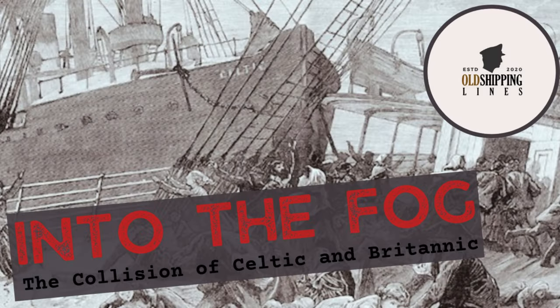On the 19th of May 1887, the SS Britannic collided with another White Star liner, the SS Celtic. A detailed video documenting the collision between these two ships, titled 'Into the Fog,' can be found in the description below.